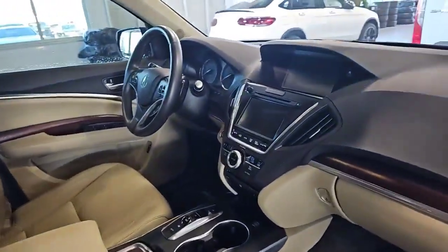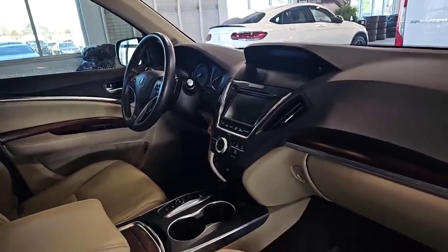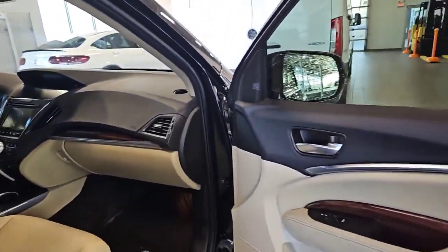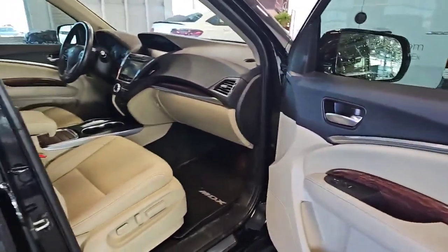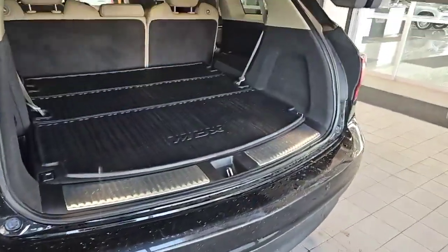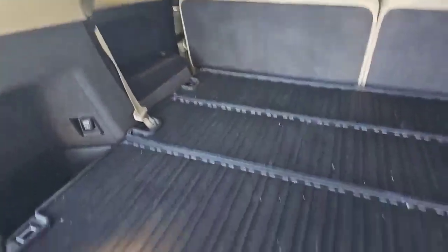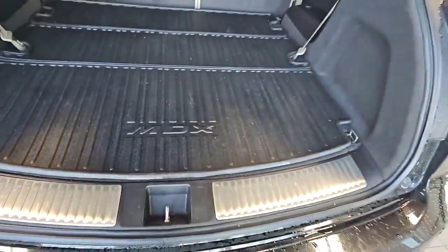GPS, backup camera, lane keeping assist. Nicely equipped for sure. Interior is actually really nice. Power liftgate. And I believe this one has third row seats — yes it does. Third row, rear cargo tray.